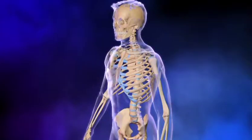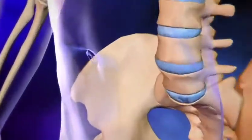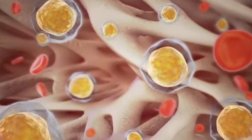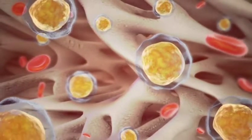Special stem cells called ALDH bright cells can be found in the bone marrow of adults and may play an important role in repairing tissue. These are the adult stem cells being used in the PACE trial.